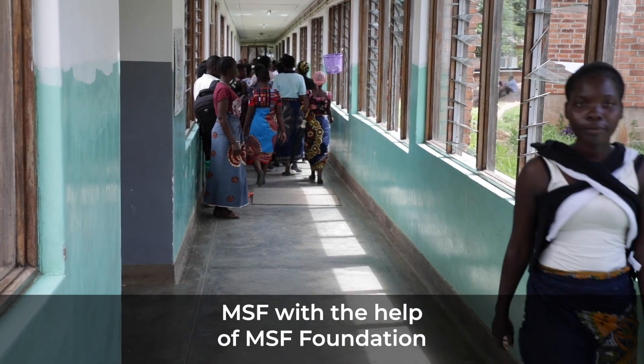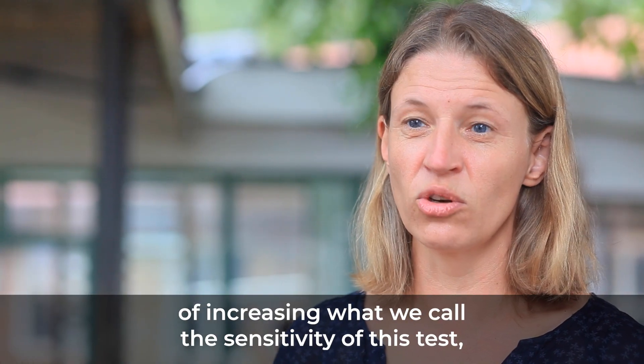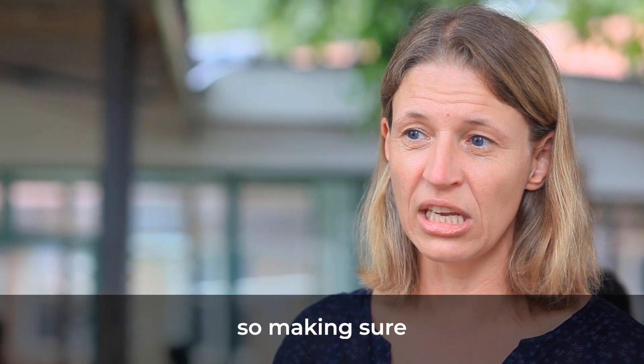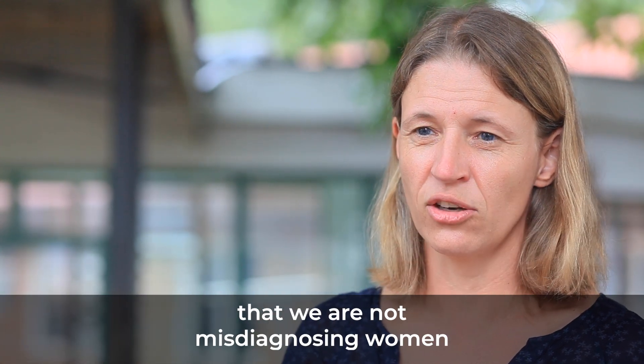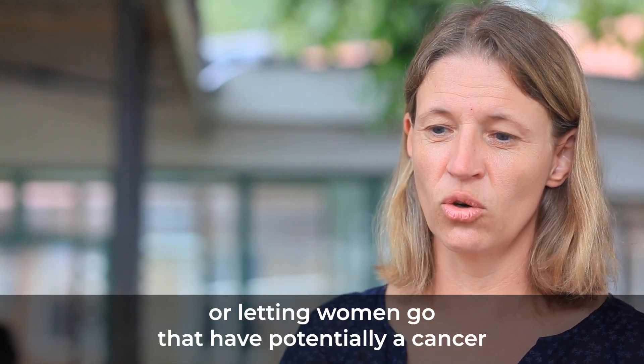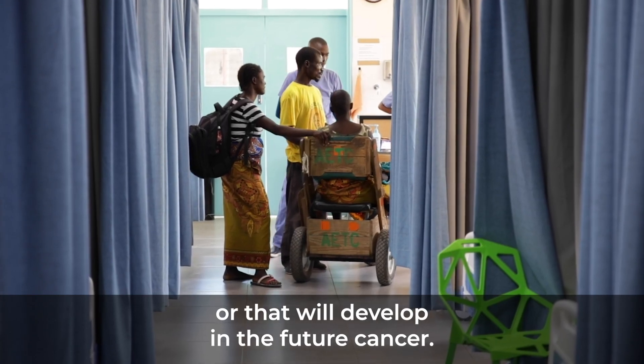MSF, with the help of the MSF Foundation, has been looking into possibilities of increasing what we call the sensitivity of this test — making sure that we are not losing women along the way, not misdiagnosing women, or letting women go who potentially have a cancer or will develop one in the future.